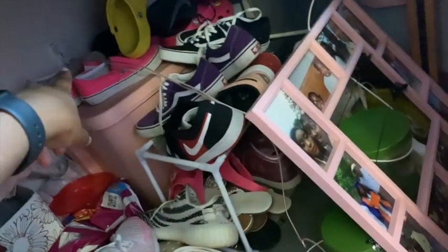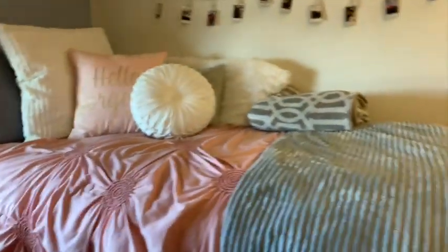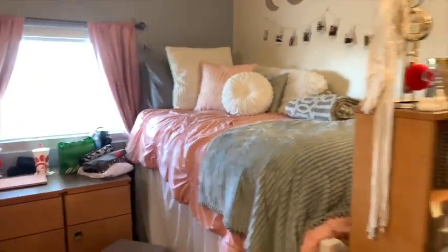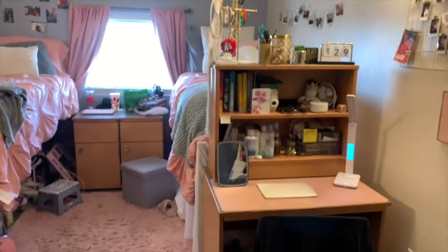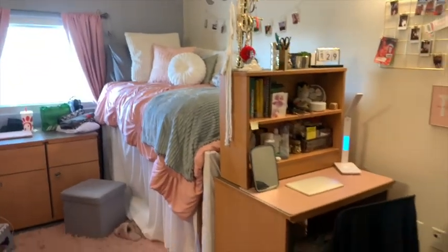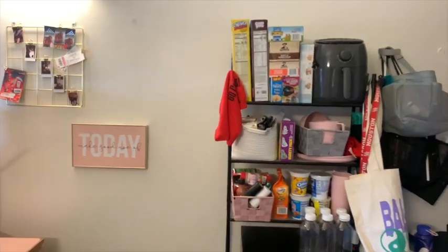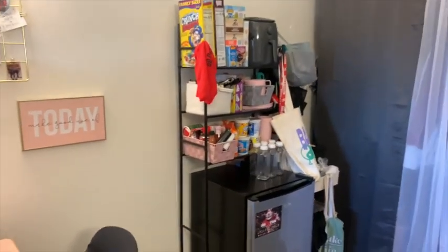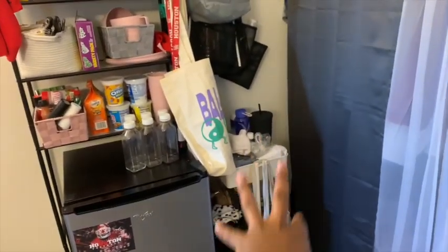Also, that 10-foot charger — I highly recommend getting a 10-foot charger. You're going to thank me. So this is my roommate's side: her lights, pictures, things like that, her desk area, how she did her side. It really just depends on how you want to do your stuff. This is her food area, like her kitchen area, and all her bath stuff and organization.